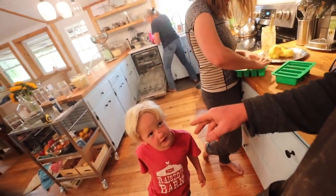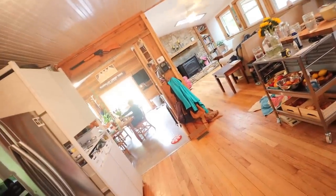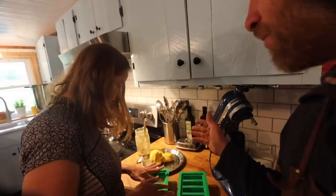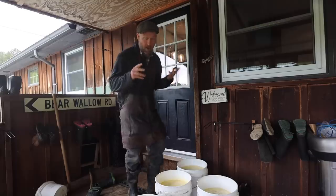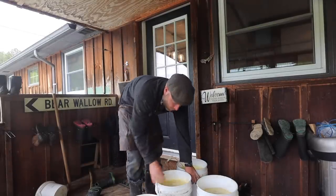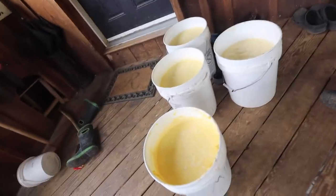Whatever cultured cream we don't use as a dip or topping, we churn into butter — that was eight sticks of butter right there. We're currently not having to buy any butter at all.